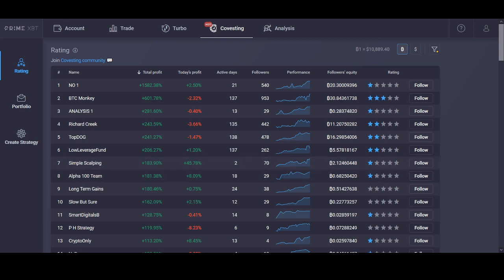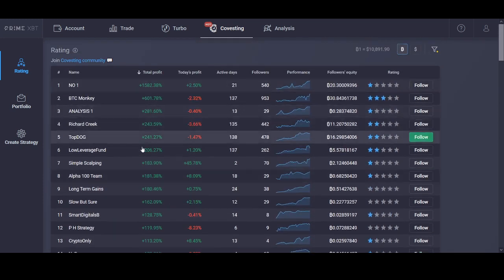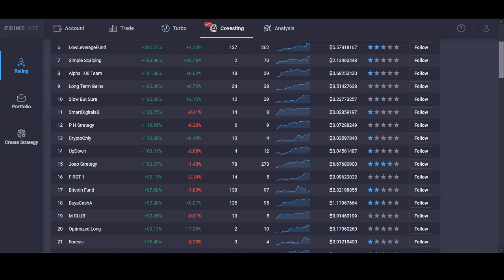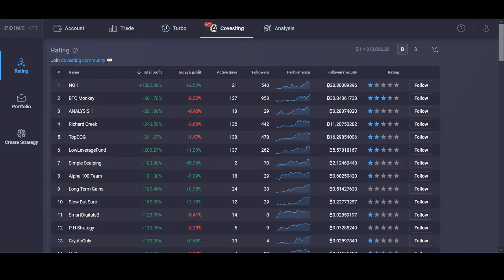Something that could take PrimeXBT to the next level is their Covesting infrastructure — similar to eToro's social trading. It allows you to copy traders: you can see which strategies are working and which traders are making money, then copy them. Or if you're a good trader yourself, you can create a strategy and have other people invest in it. It's a win-win for professional traders and newbies alike.